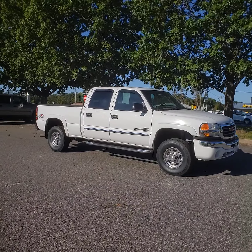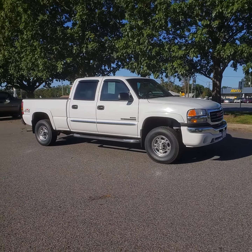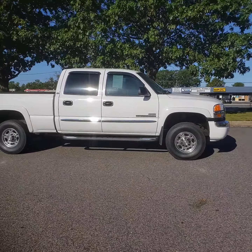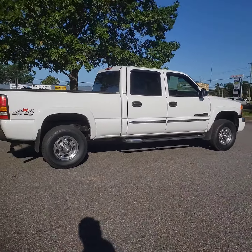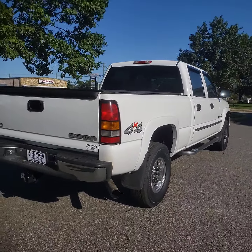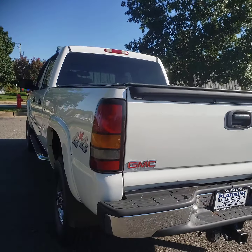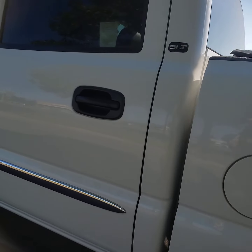It does come with the SLT package which includes all the normal power options — all-leather interior, heated seats, sunroof, and steering wheel controls. It's very well taken care of and it is a three-owner truck. We just put a brand new set of tires and brand new wheels on it as well. It is a very nice truck inside and out and it has absolutely no rust.